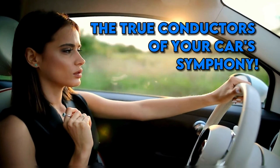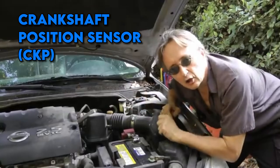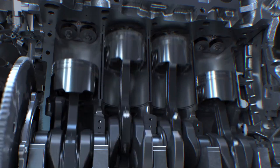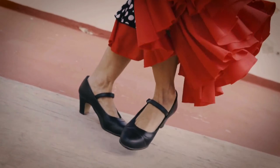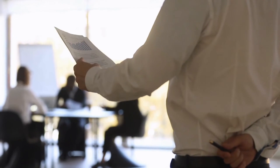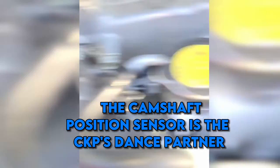Crankshaft Position Sensor — the precision maestro. Imagine an orchestra conductor — that's your crankshaft position sensor, or CKP. It calls the shots for fuel injection and ignition timing, ensuring every cylinder fires at just the right moment. It's like the heartbeat of your engine, keeping everything in rhythm. A misstep here and your engine's performance could stutter worse than a nervous public speaker.